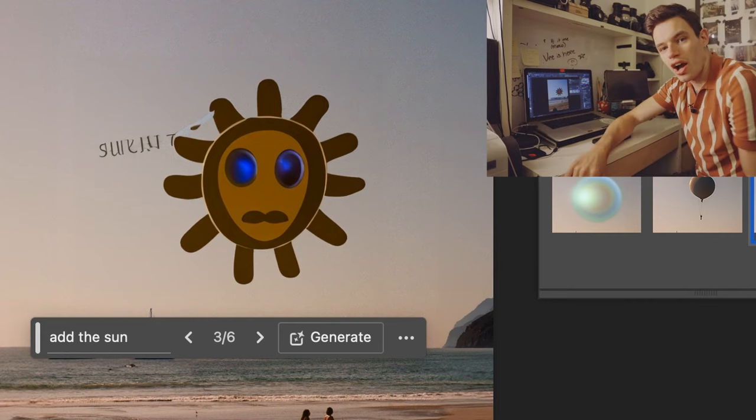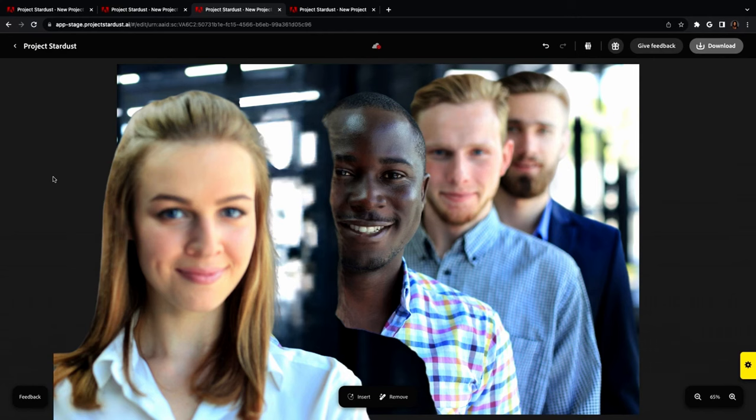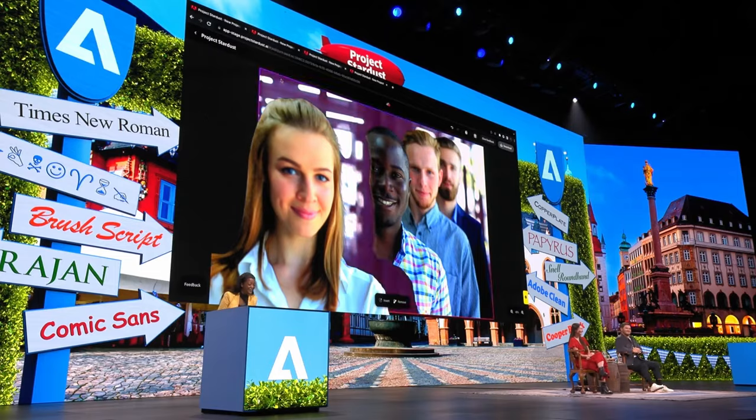But it doesn't stop there because they made massive improvements to generative fill. We've all seen how it's gone wrong, but it seems that's going to be harder and harder as time goes on because they keep making these powerful improvements. One of the examples they showcased at Adobe Max — they had a lineup of people and one guy's face was kind of blocked. They wanted to make it so you could see all of his face without changing the photo a whole lot, so they selected the girl whose face was cutting off part of his face, moved her, and AI filled in the rest of his face.